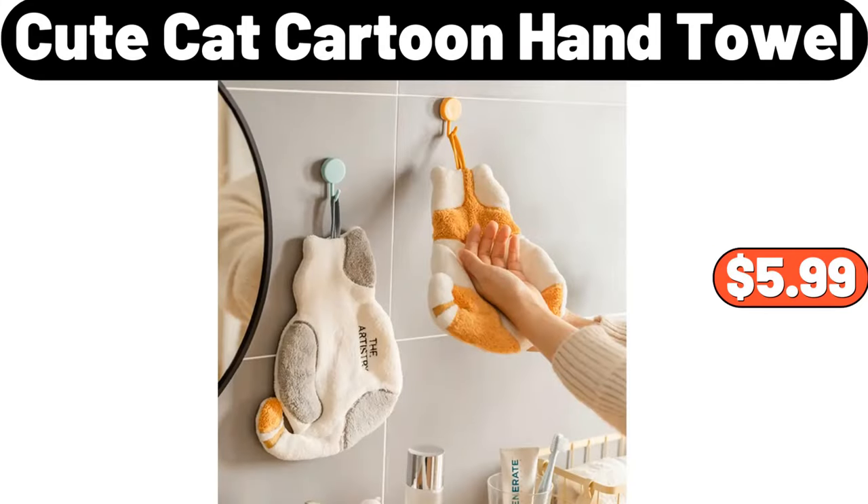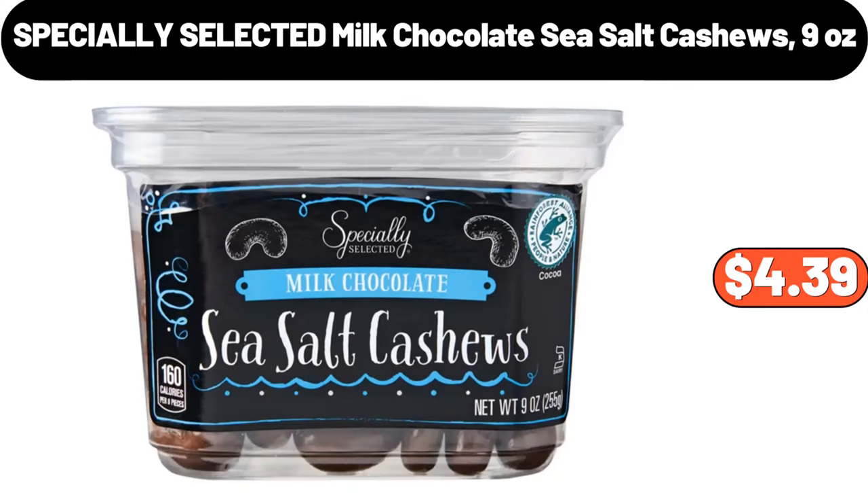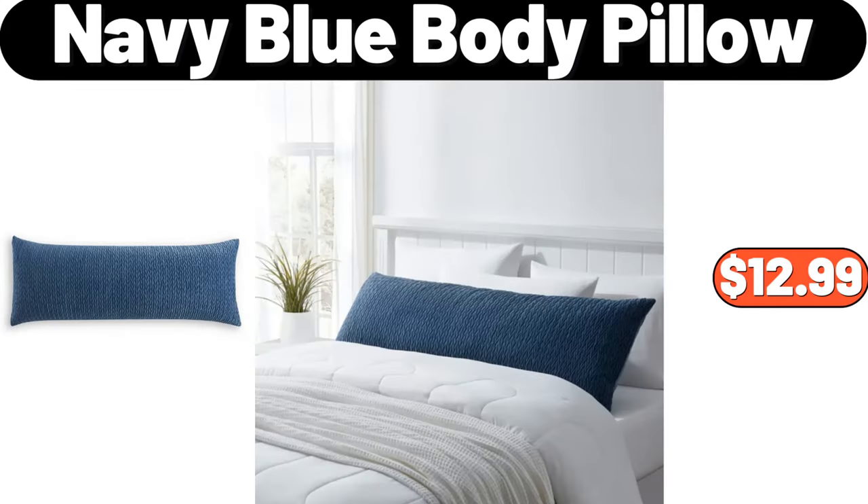Chewed cat cartoon hand towel, $5.99. Specially selected milk chocolate sea salt cashews, 9 ounces, $4.39. Navy blue body pillow, $12.99.